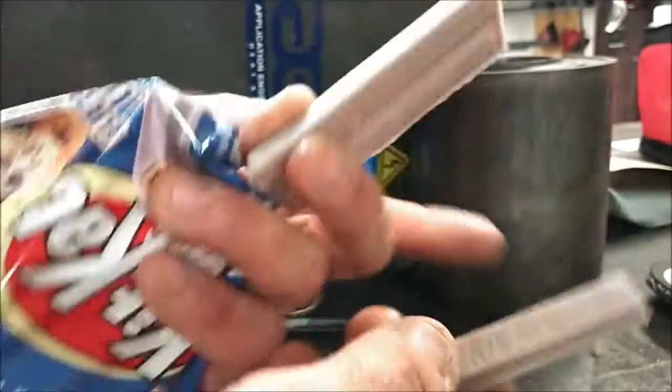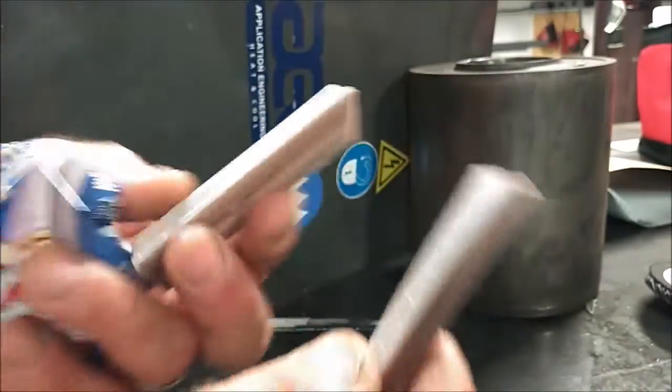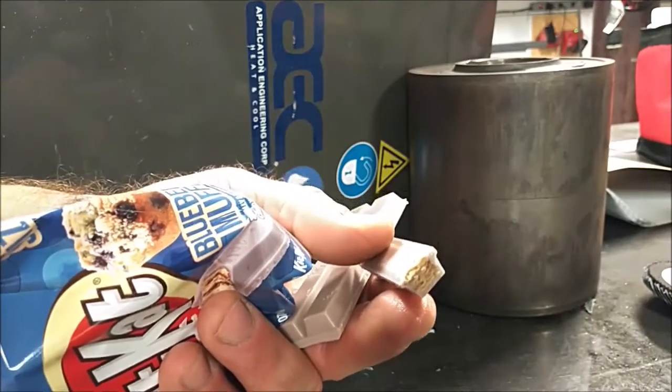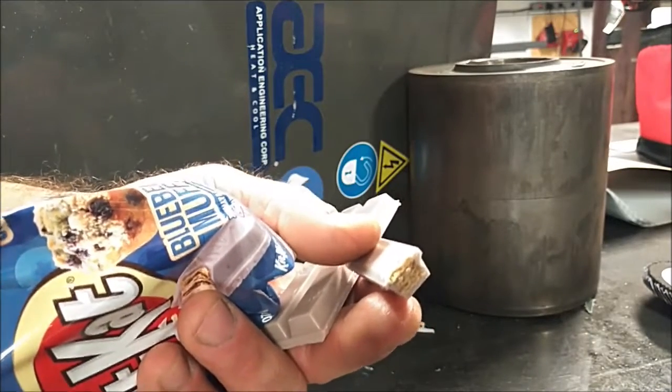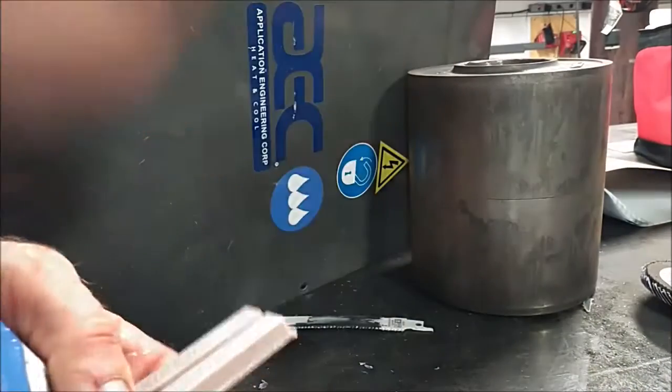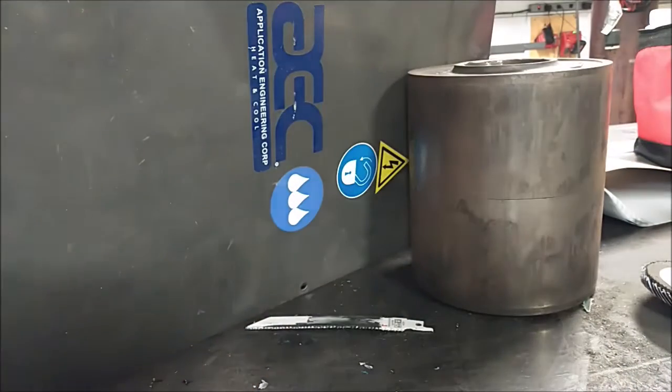Let me break off another one here — already starting to get a little bit of chocolate melting on my finger. Yeah, it kind of tastes like blueberries and whipped cream. It's really good.